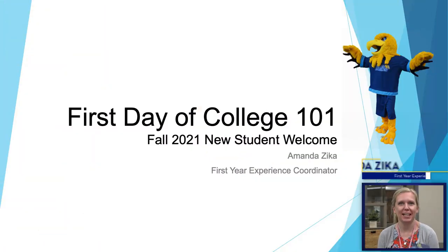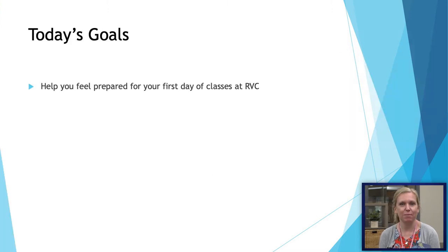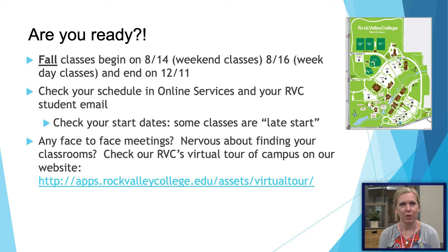Welcome. My name is Amanda Zika and I'm the first year experience coordinator at Rock Valley College. Today we're going to talk about getting ready for the first day of college. Our goal is to make sure you feel prepared for the first day of fall classes at RVC. I hope you are all ready for a great semester.